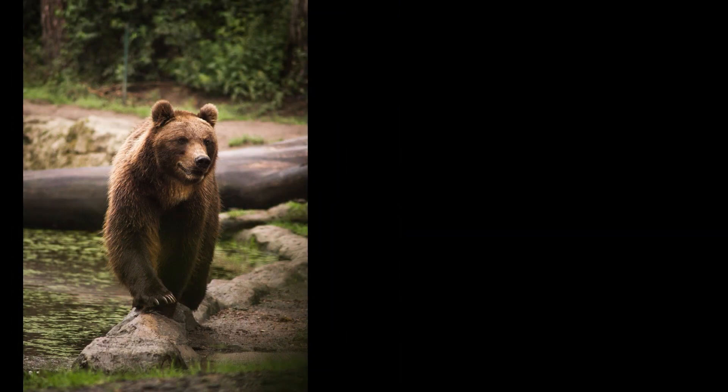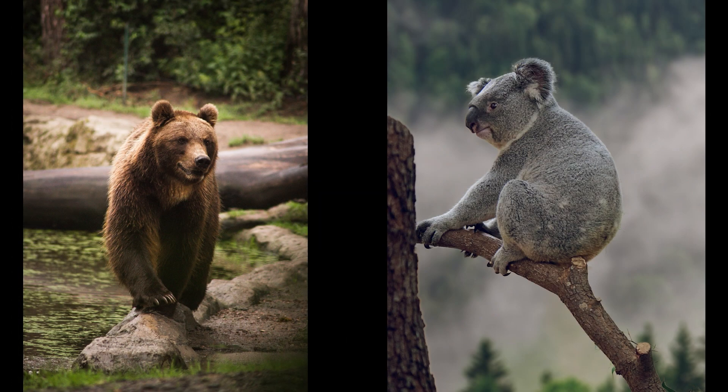What about a bear or a koala bear? Which one's clean? Neither one's clean.